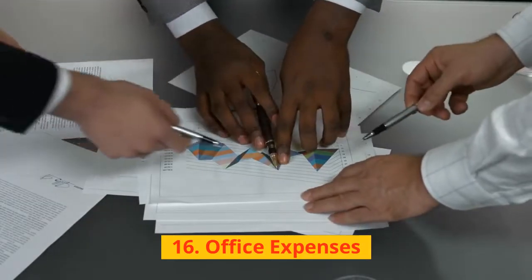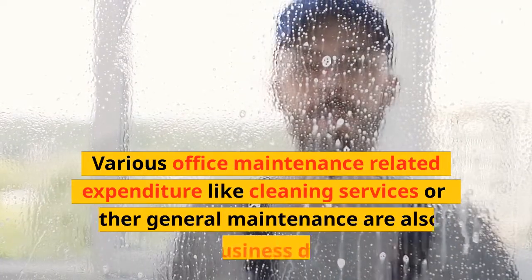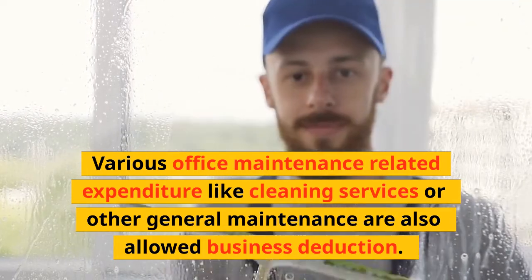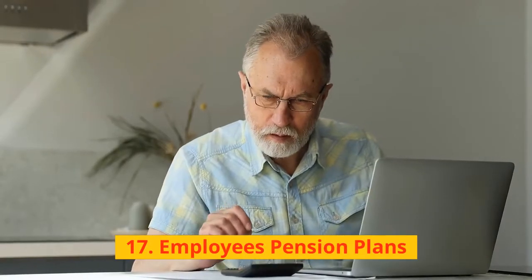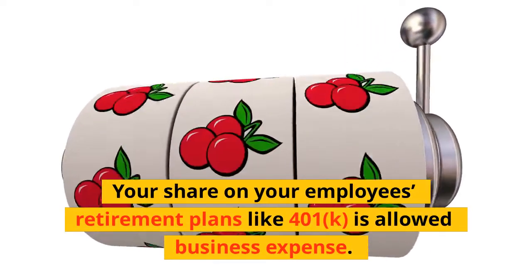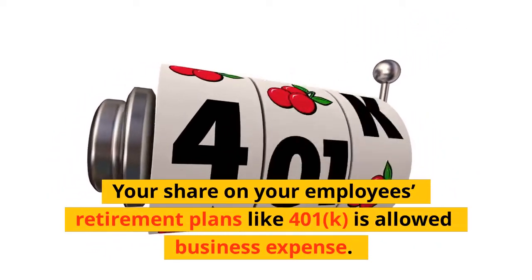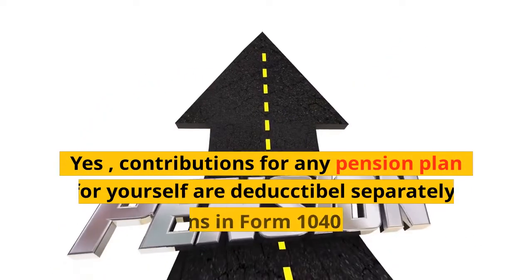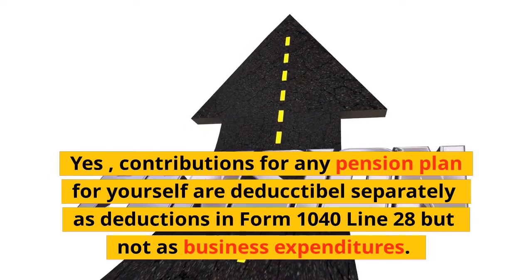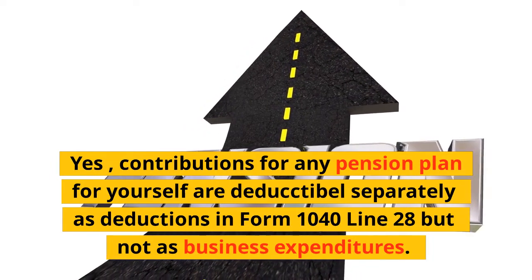16. Office Expenses: Various office maintenance-related expenditures like cleaning services or other general maintenance are also allowed business deductions. 17. Employees' Pension Plans: Your share of your employees' retirement plans like 401(k) is allowed as a business expense. Contributions for any pension plan for yourself are deductible separately in Form 1040 but not as business expenditures.